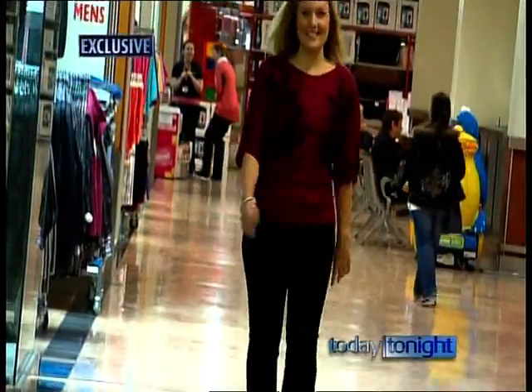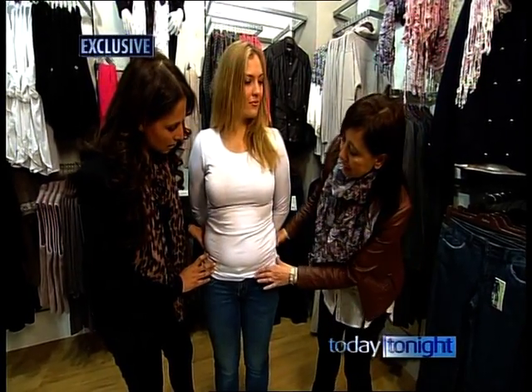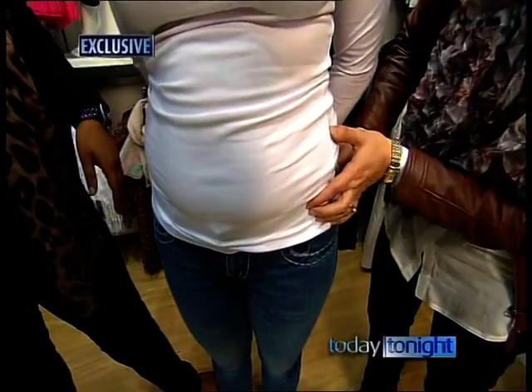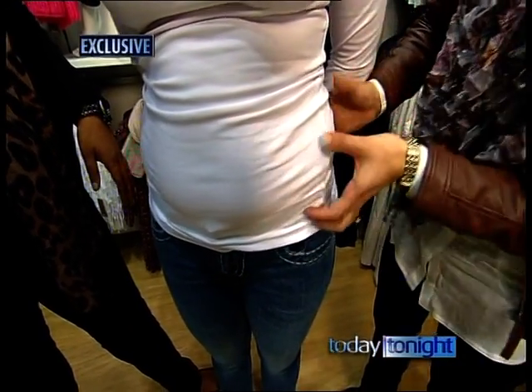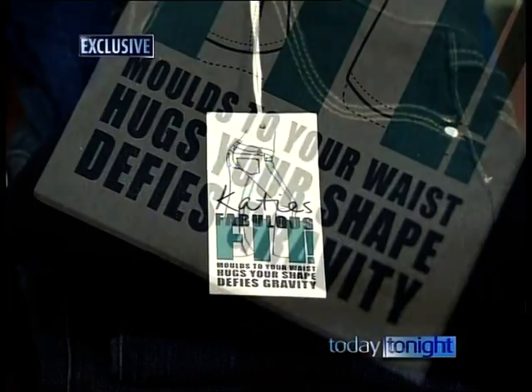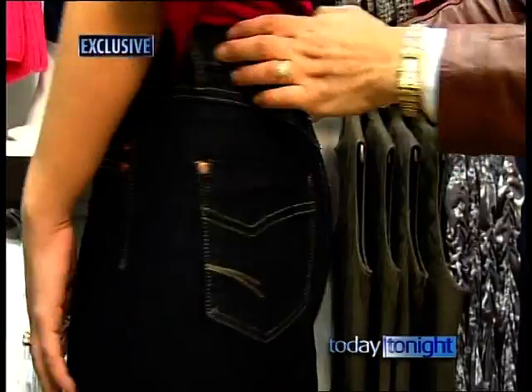The tummy area is a problem area for a lot of women. A typical pair of jeans sits at the wrong part of your body — the widest part — really accentuating your tummy and your muffin top. To fix it: denim created specifically to suck in the stomach and slim the thighs. Sonia Miller is general manager for Katie's.